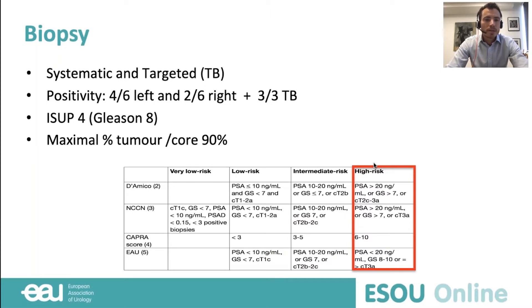Systematic and targeted biopsies were performed. The results show four positive cores on the left side, two positive cores on the right side, and three targeted cores also positive with Gleason 8 — so Grade Group 4. The maximal percent of involvement per core is very high at 90%. Whatever risk group classification you use, this patient has very high-risk prostate cancer.